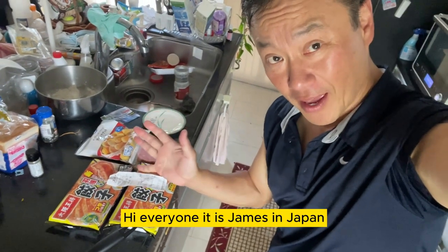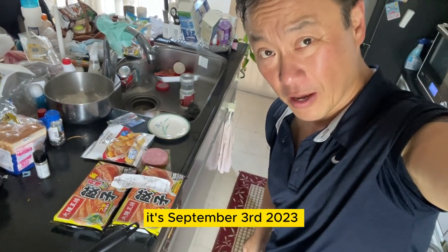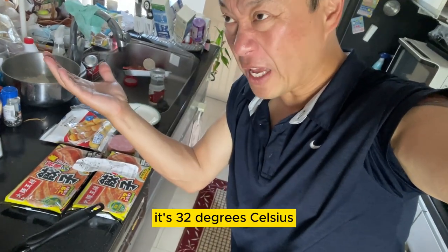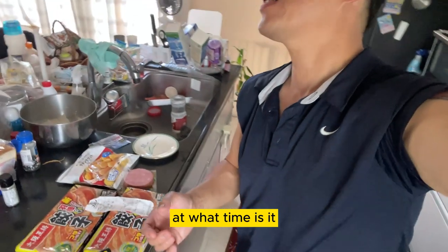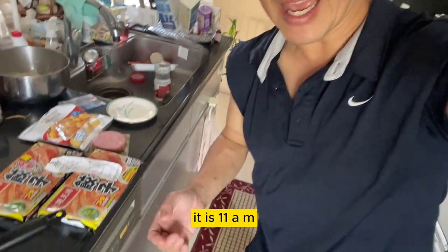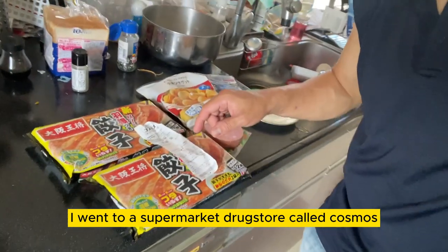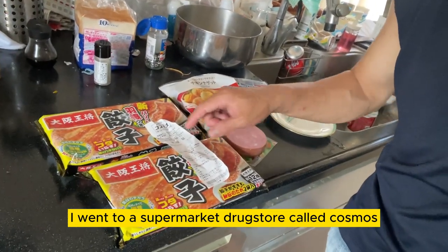Hi everyone, it is James in Japan. It's September 3rd, 2023. It's scorching hot — 32 degrees Celsius at 11 a.m. I just got back from grocery shopping. I went to a supermarket drugstore called Cosmos.